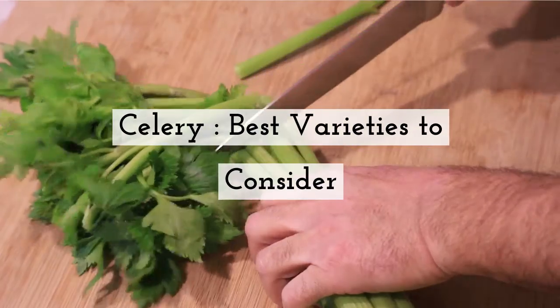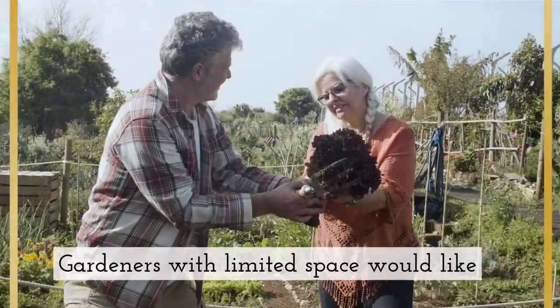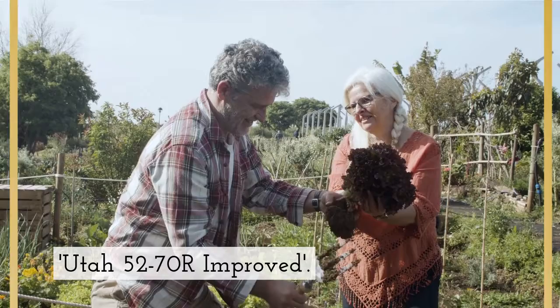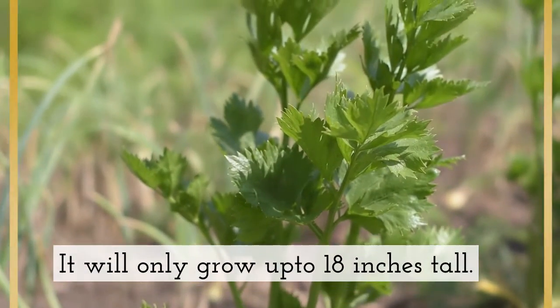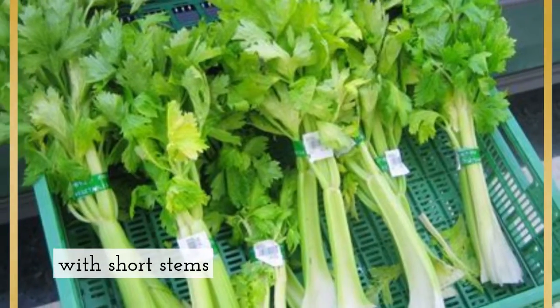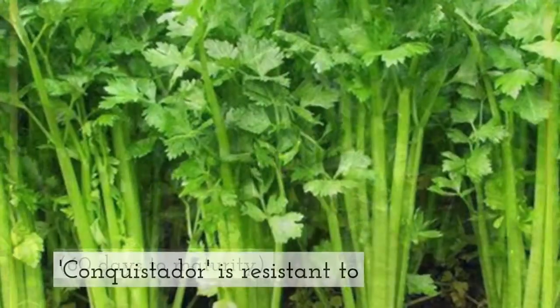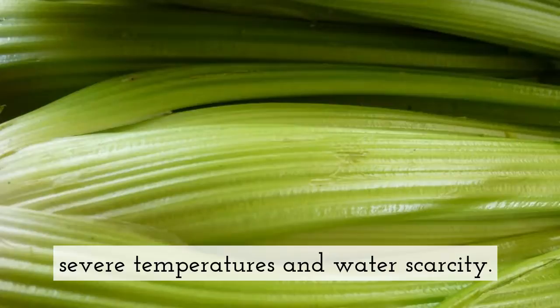Celery: best varieties to consider. Different gardeners have different needs. Gardeners with limited space would like Utah 5270 or improved, which will only grow up to 18 inches tall. Alfina is a dark green, fast-growing cultivar with short stems and 60 days to maturity. Conquistador is resistant to severe temperatures and water scarcity.